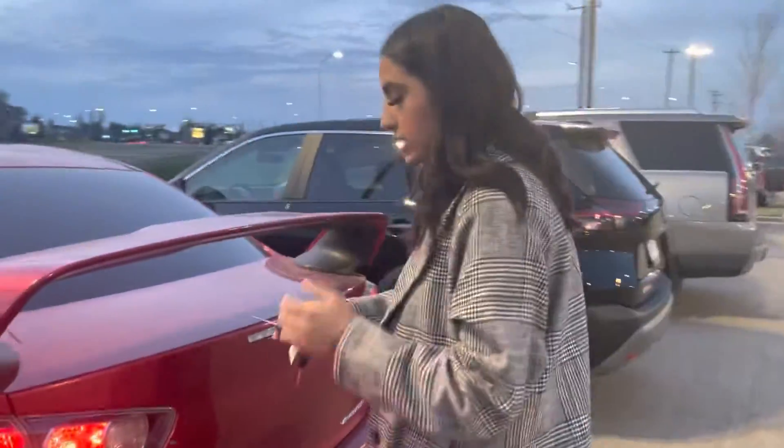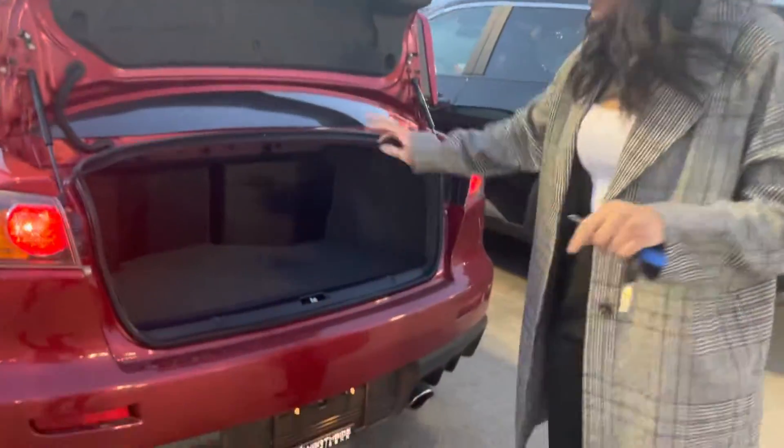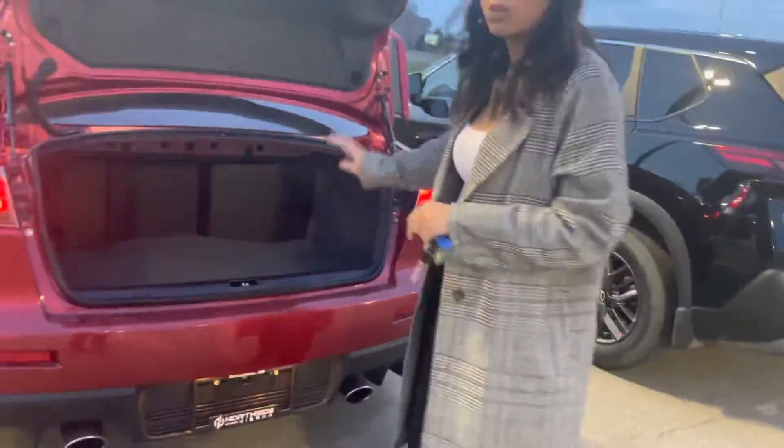And then in the back here, you just have to unlock it and it'll pop right open. It has this nice spoiler there. You'll also have easy access to your battery as well as your washer fluid.